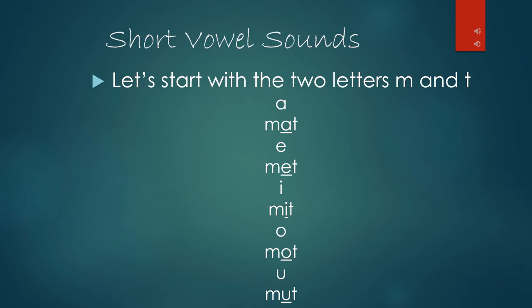All of these vowels are making their short vowel sound in these new words: A, E, I, O, U.